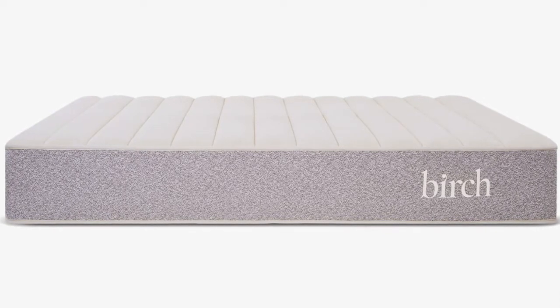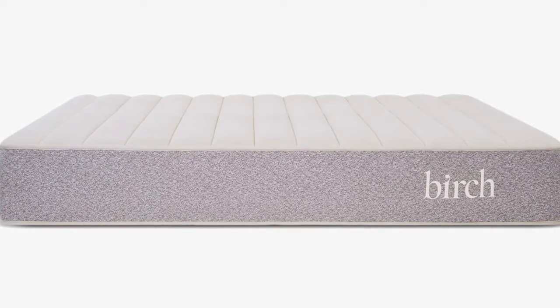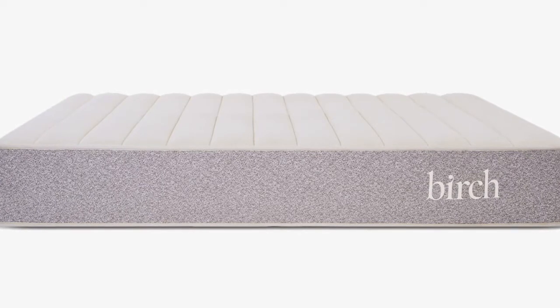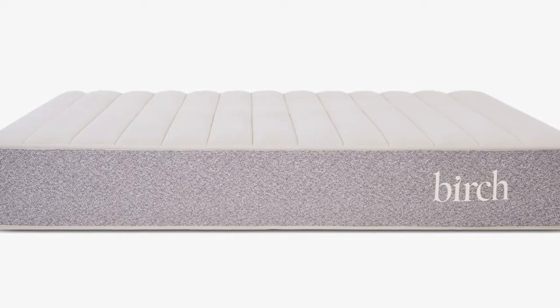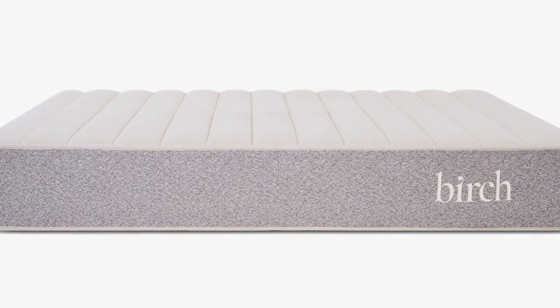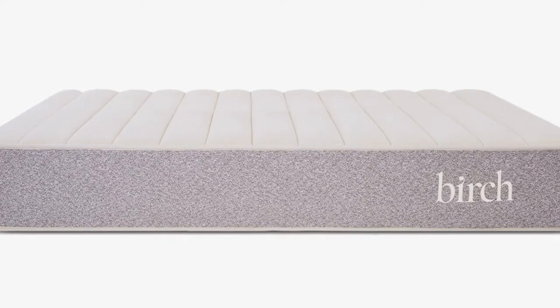Birch has topped the mattress off with an organic cotton cover making it naturally dust mite resistant and hypoallergenic, and it's 100% made in the USA. Whether your guests are sleeping on their side, back, or stomach, it's going to be a great healthy option that comes at a reasonable price point compared to a variety of other natural mattresses on the market.